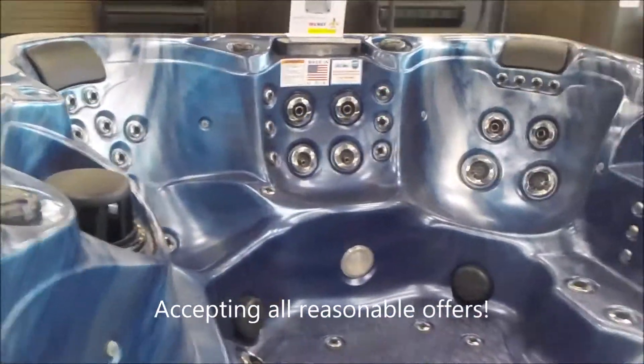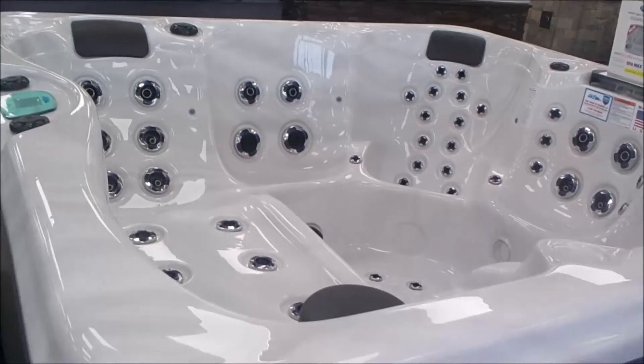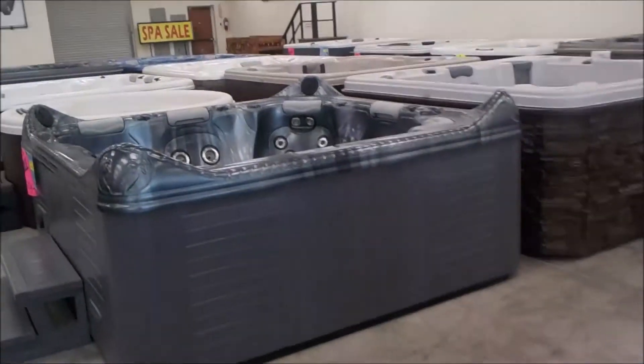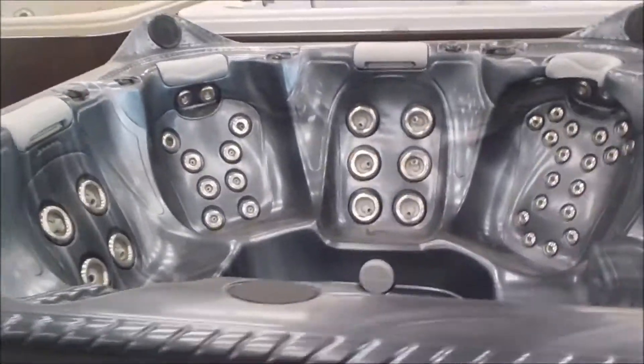It's raining outside and we generally get less sales when it's raining, so it seems like an appropriate time to offer some deals. I don't have anything specifically structured for today, so just come on in, see what you like, make a fair offer, and we'll do our best to make it happen.